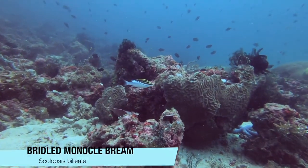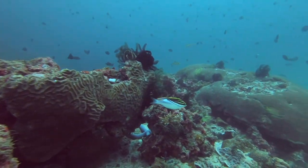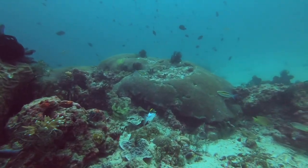The bridled monocle bream is common in the Indo-Pacific region. Some juveniles are completely yellow before they develop their adult coloration.